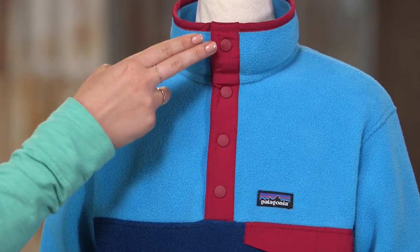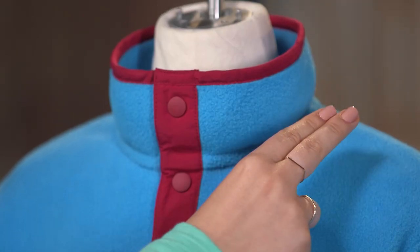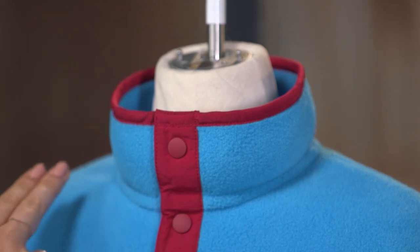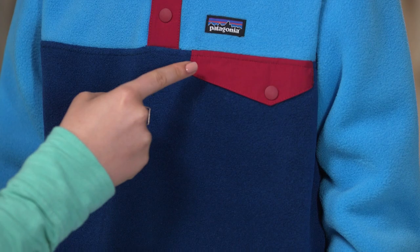Starting at the top, we have a four-snap nylon placket for easy venting and a stand-up collar that deflects cool breezes. The left chest snap pocket with nylon flap keeps little treasures secure.